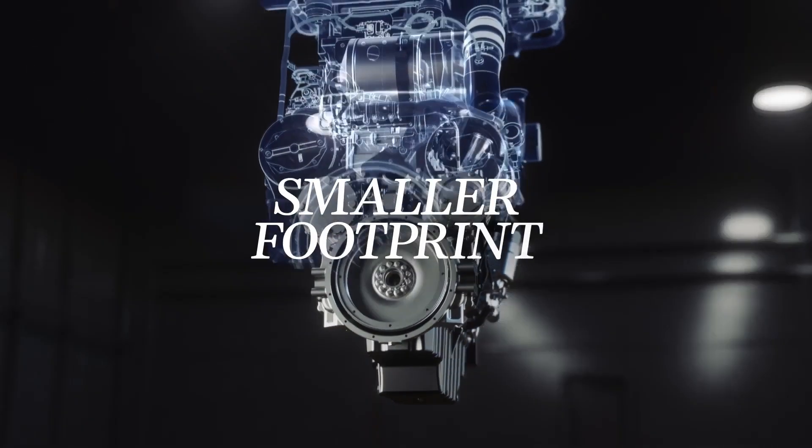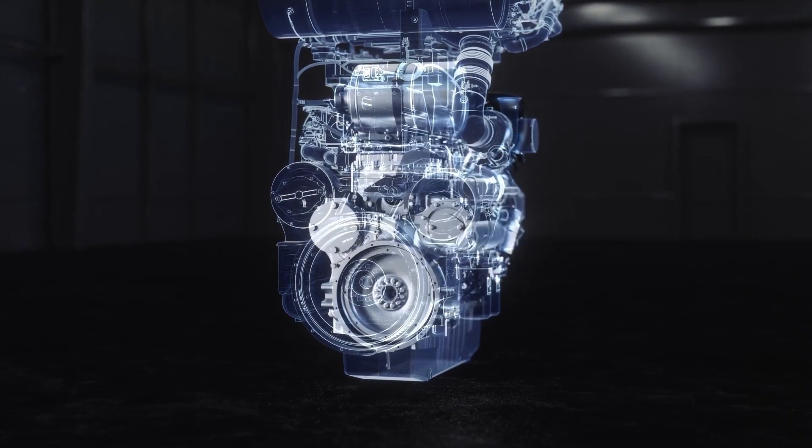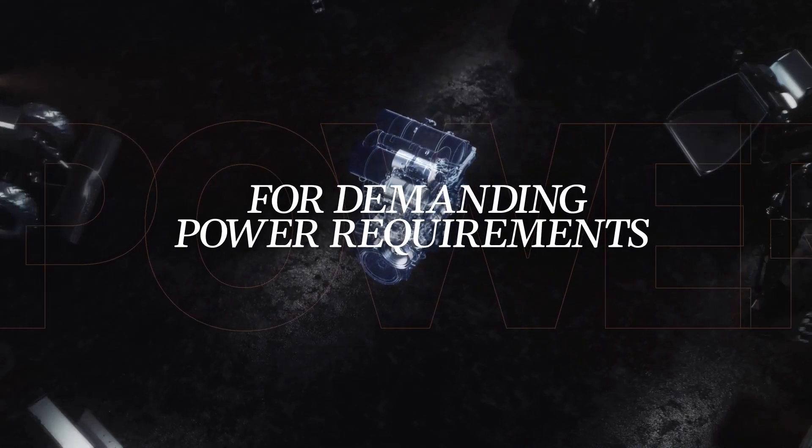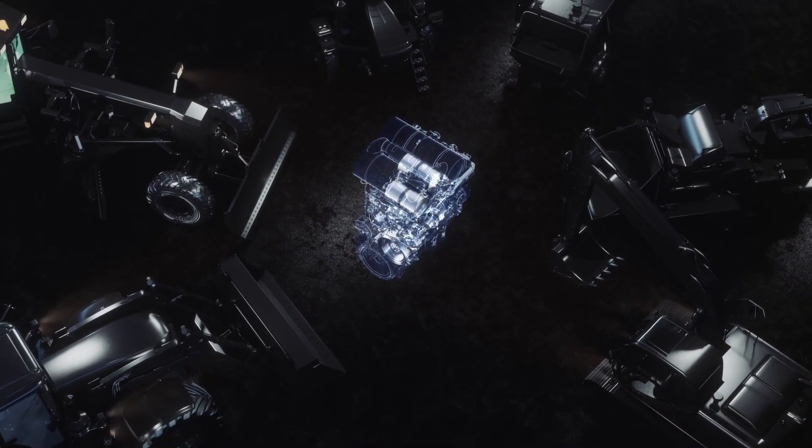Built with a smaller footprint, fit to power an expansive range of applications with a variety of demanding power requirements, the 2606 provides a simpler way for you to power ahead.